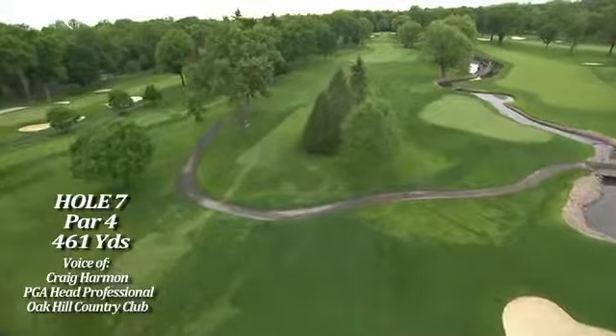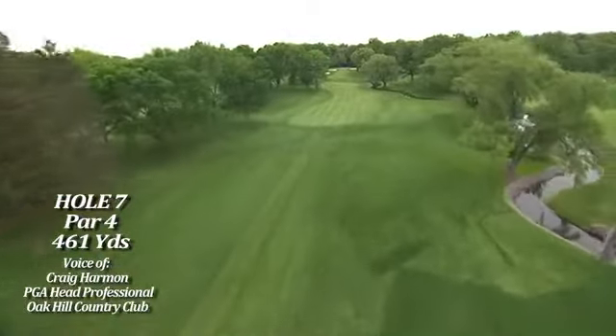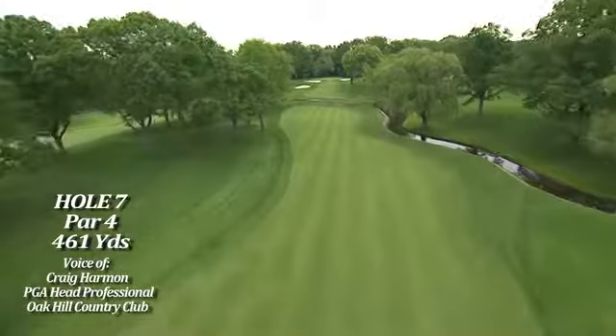Hole number seven, one of the great par fours in the history of golf, not just at Oak Hill. It's a fairly long hole, with a creek meandering down the right-hand side, and the landing area is about 16 yards wide between the trees and the creek.